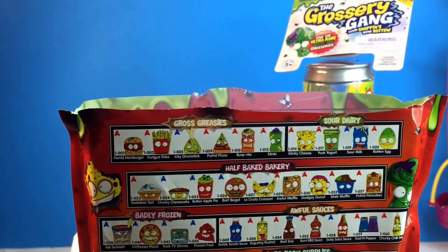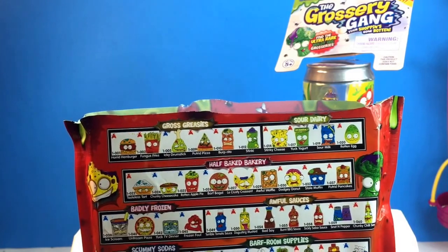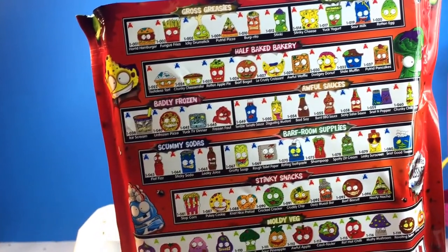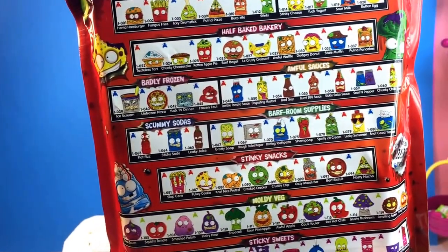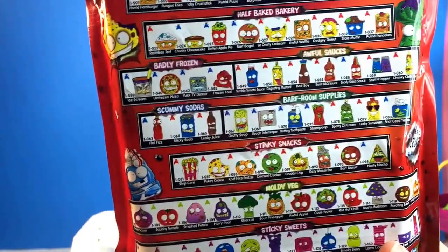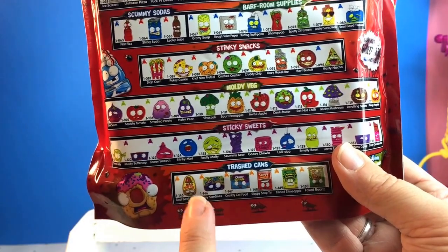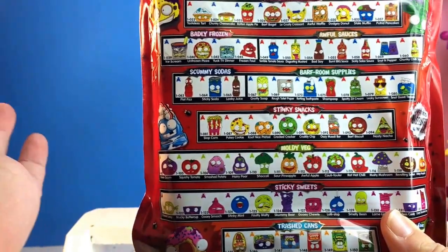We're gonna look at the back of the pack first. There's Gross Greasies, Sour Dairy — oh I bet that stinks! Half-Baked Bakery, Badly Frozen — ew, like a badly frozen pizza. Awful Sauces, Scummy Sodas — ew, gross sodas, disgusting. Barf Room Supplies, Stinky Snacks, Moldy Veg, Sticky Sweets. And the limited edition are these trash cans, Colton. Bad Beef Can — ew, that just sounds disgusting. Let's get opening!